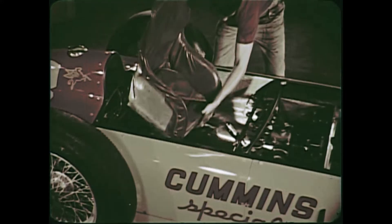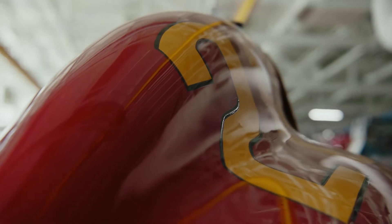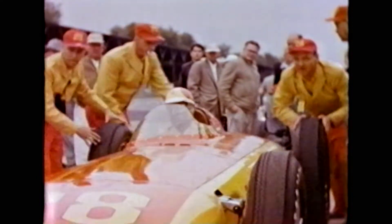This was really the first of what they called the Roadster design of cars. When they offset the driveline to the left of the driver, instead of having the driver centered on the driveline, that really started a new type of race car design that went on to dominate the Indianapolis 500 for another 12 years.